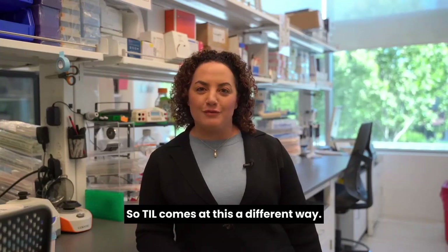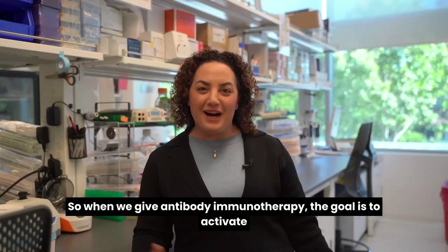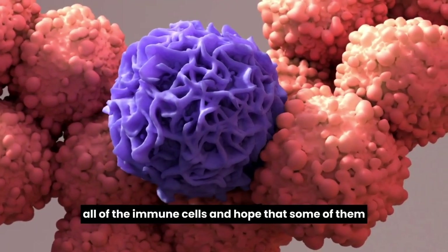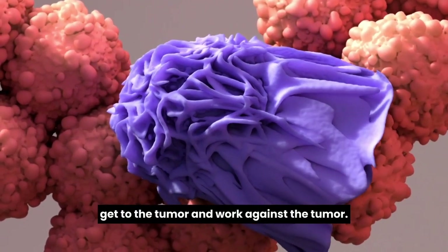TIL therapy comes at this a different way. When we give antibody immunotherapy, the goal is to activate all of the immune cells and hope that some of them get to the tumor and work against the tumor.